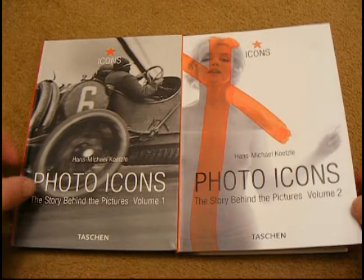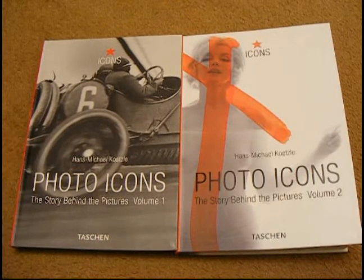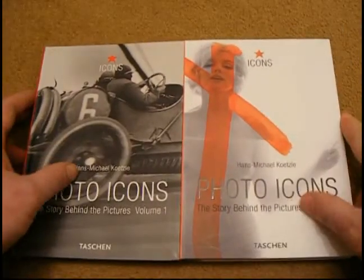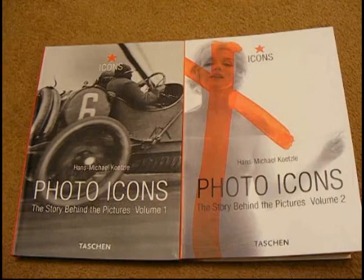So, Photo Icons: The Story Behind the Pictures, Volume 1 and Volume 2, published by Taschen by Hans Michael Kowitz. Definitely worth looking out for, and definitely pick it up at your local library. But these are ones that I like owning, and they're very, very good indeed. That's Rob from RobinOnPhoto.com — thanks for watching, and I'll be seeing you on Flickr.